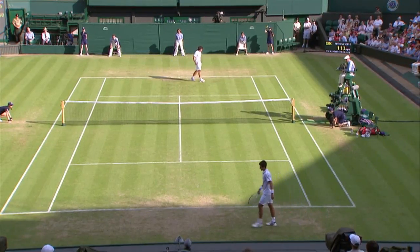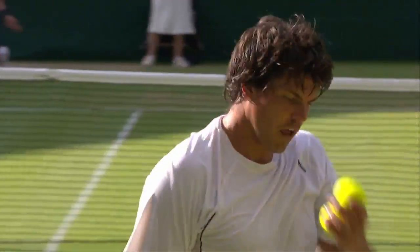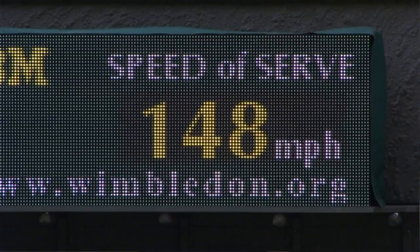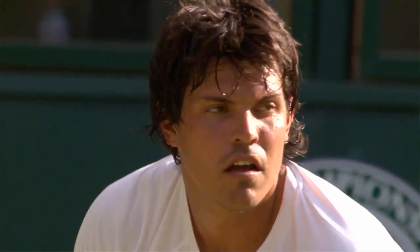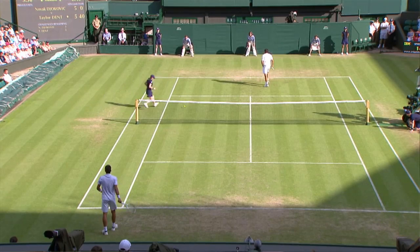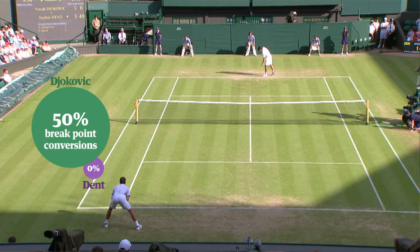Taylor Dent has got one of the biggest serves in the history of tennis — 148 miles an hour. Unfortunately, he was unable to convert that into serious momentum in the course of the match. He didn't win any of his breakpoint conversions, whereas Djokovic won one in two of those, so every time Djokovic got a chance to break, he did.